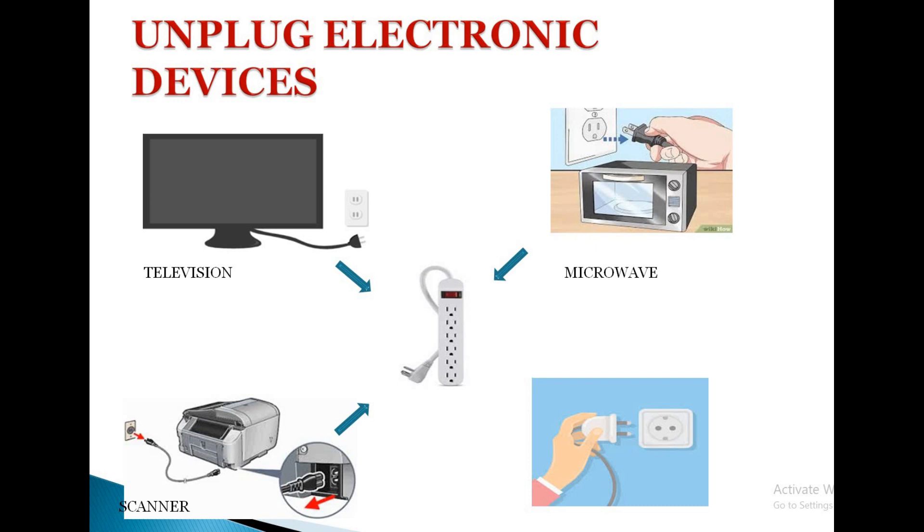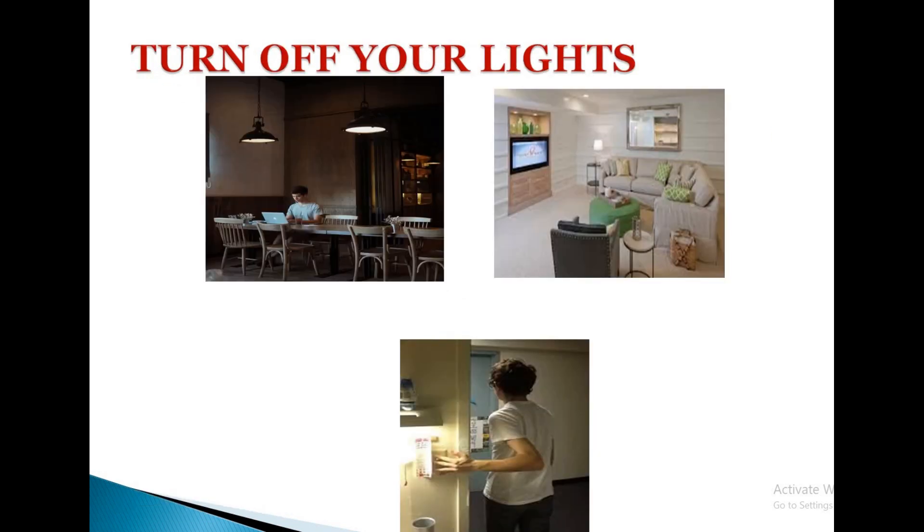We cannot unplug devices all the time, so here we have an easy solution called a power strip. We can connect devices to the power strip and unplug it when the devices are not in use. Even if we forget to unplug the power strip, it consumes less energy — it conserves about 75% of energy and is efficient too.